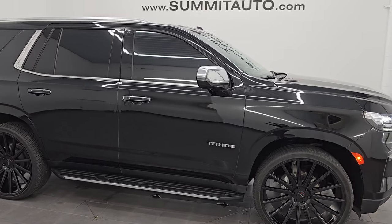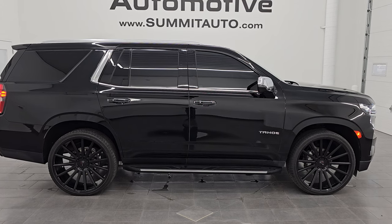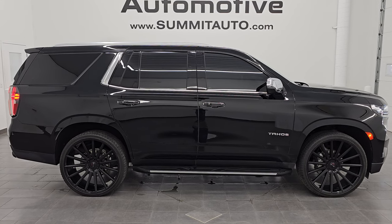Thank you so much for checking out the video. Check out all the photos at summitauto.com. If you want to check out more videos, go to youtube.com/summitauto. Thanks again for watching and have a great day.